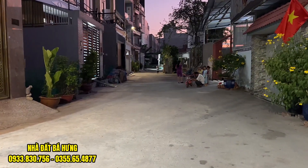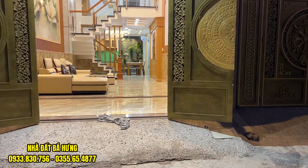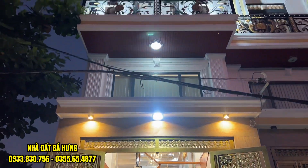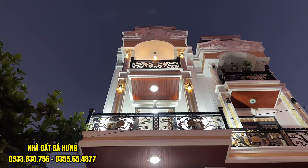Khu nhà ở tiện nghi hết rồi. Căn nhà bây giờ chỉ có giá bán là 5.700 triệu. Giá này là giá chốt, không thương lượng nữa. Một căn nhà rất đẹp, giá đầu tư. Anh chị nào quan tâm hãy alo ngay trực tiếp về tem Hưng.